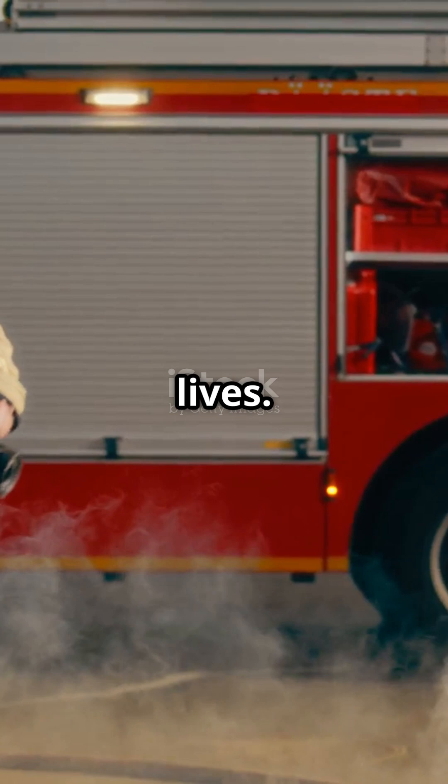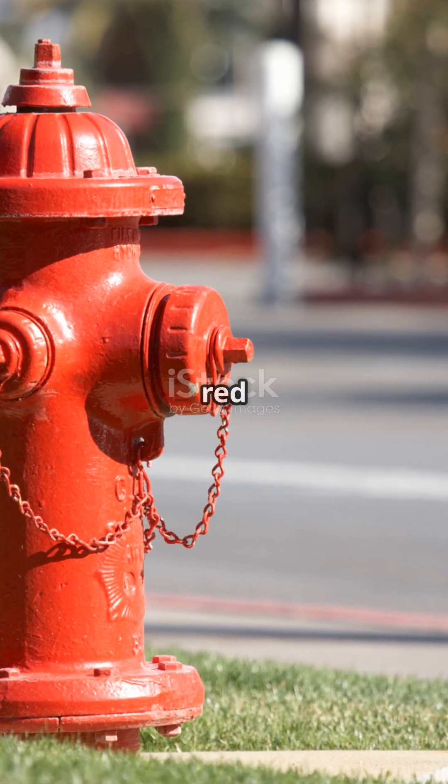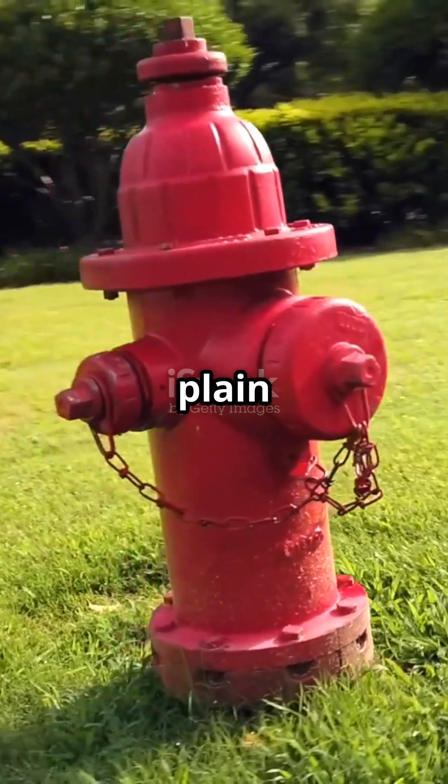Saving property and lives. So next time you walk past a fire hydrant, remember — it's not just a red pipe. It's a high-tech hero hiding in plain sight.